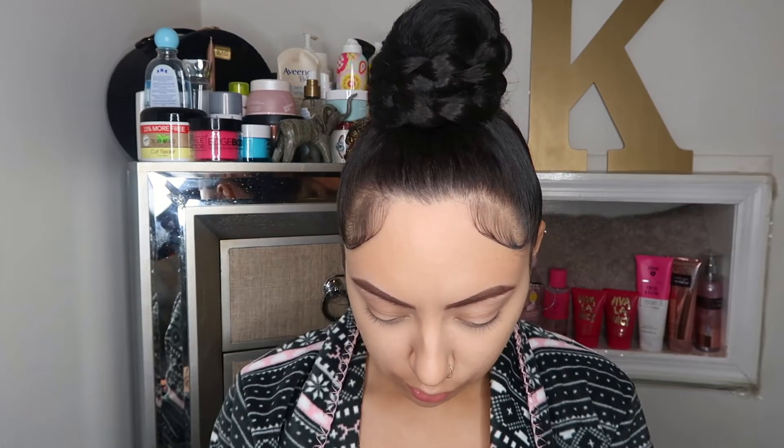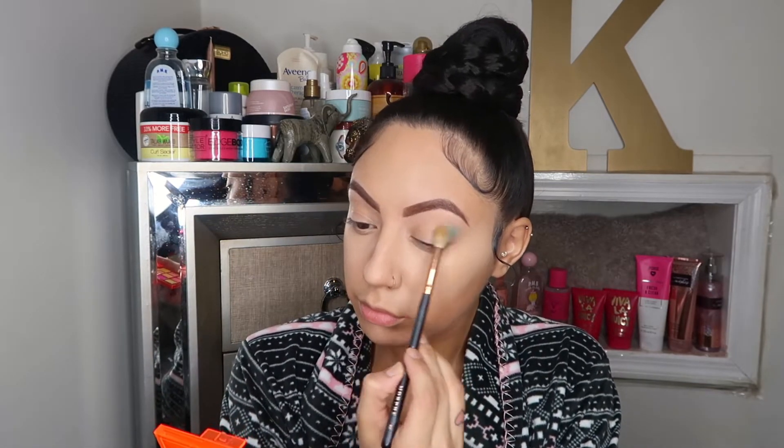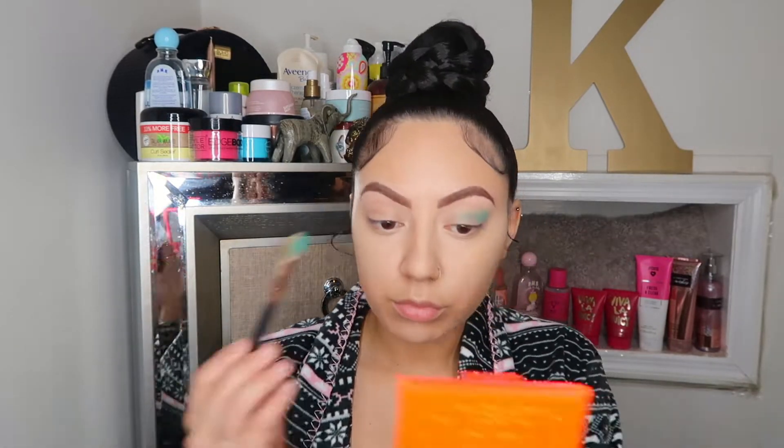Just like my other videos, I really don't go into this with a certain look in mind. I just look at the colors and figure out what I'm going to do right then and there. So this part is super easy — I'm just going to be covering both of my lids, the whole entire lid, with that mint color.